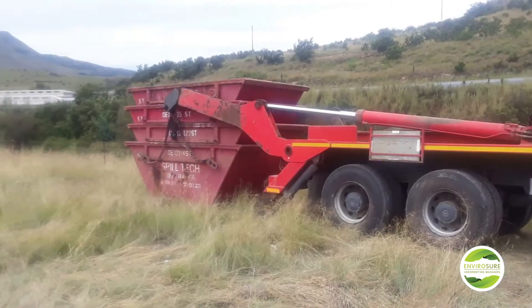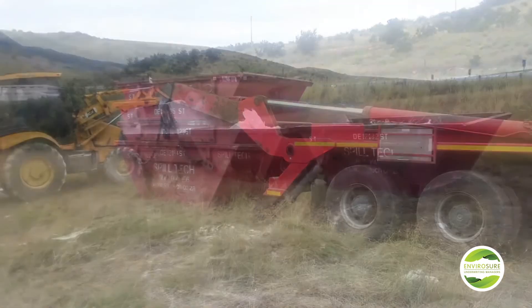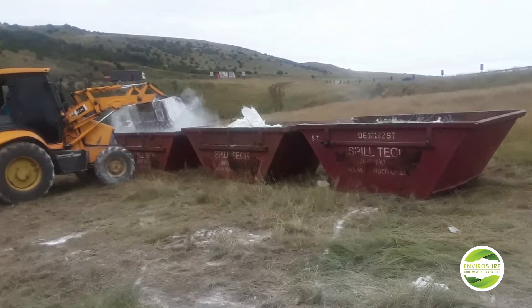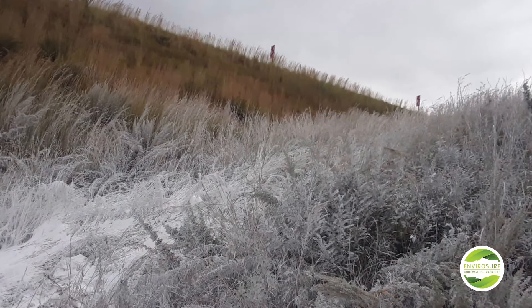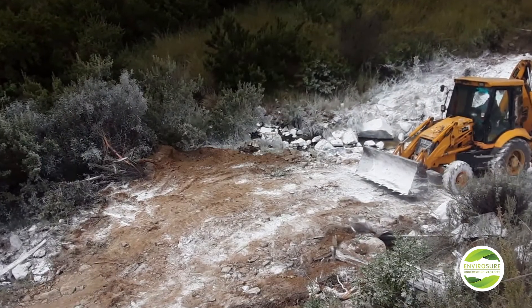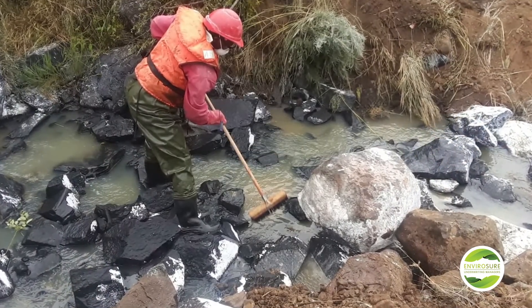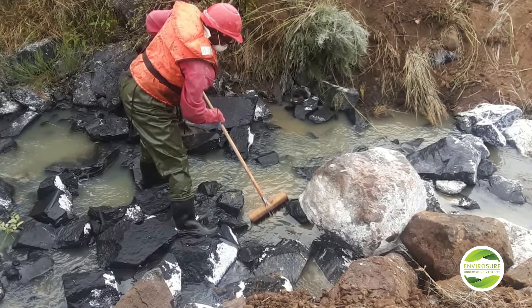The product was stockpiled in skips whilst we reviewed the various options available. With lime products, you may in certain circumstances be able to repurpose them. However, with this product, due to the nature of it and its grade, it was not deemed feasible for any agricultural use. As it became evident that disposal was our only option, we reviewed the various options available. The first prize would have been a local landfill; however, no local landfills were willing to accept the product. Thus, we had to look at the Hazkem Landfill for disposal, which obviously carries significantly higher costs.